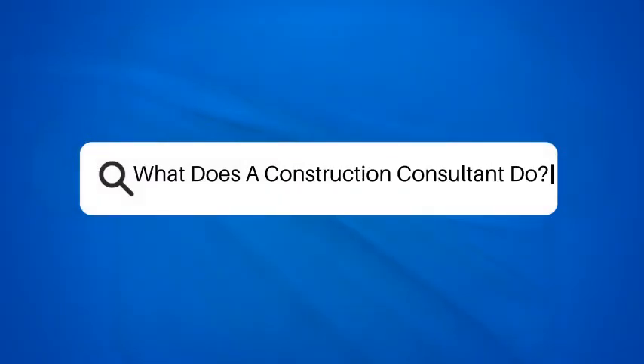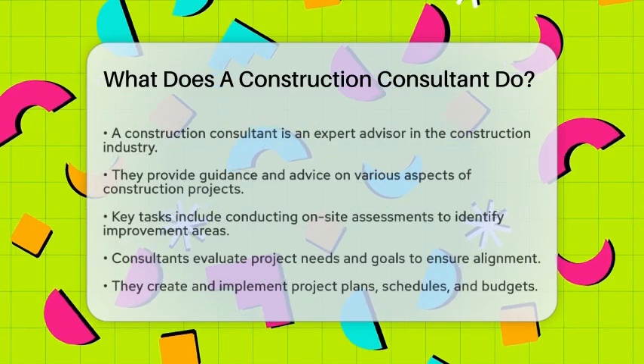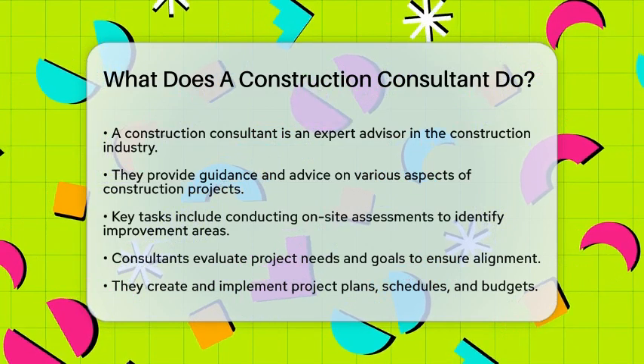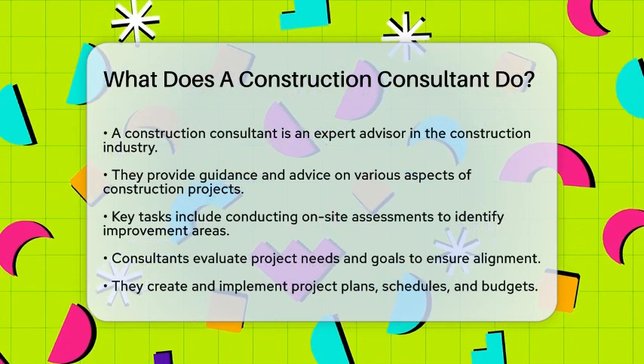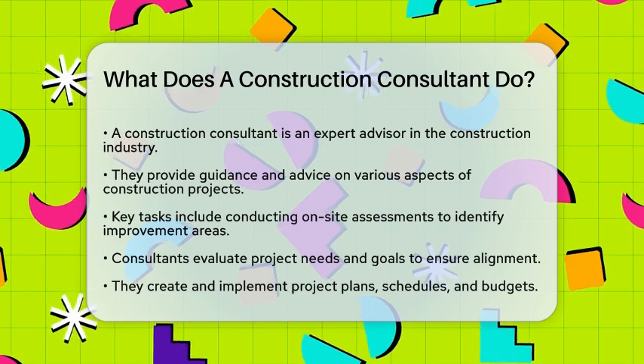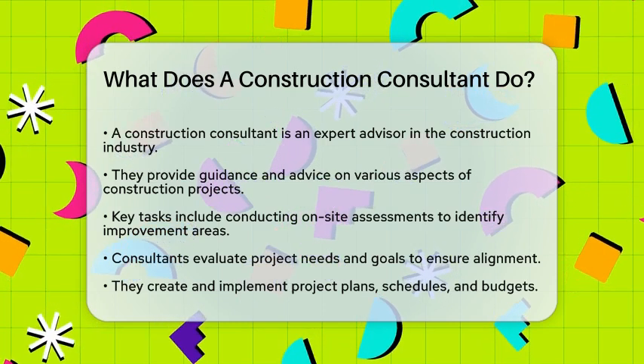What does a construction consultant do? If you're curious about the role of a construction consultant and what they do on a daily basis, you're in the right place. Let's break down the responsibilities and tasks that make up this important job.